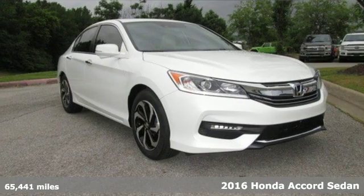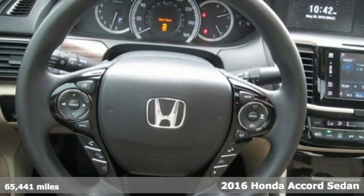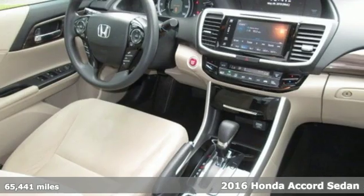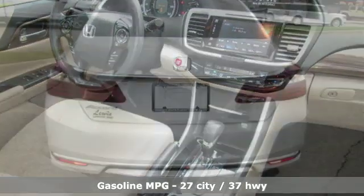It's a 2016 Honda Accord Sedan. Honda made no compromises with this luxurious and practical Accord. It comes with the features you need, and better yet, want.